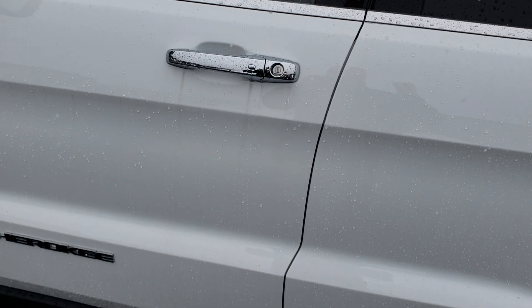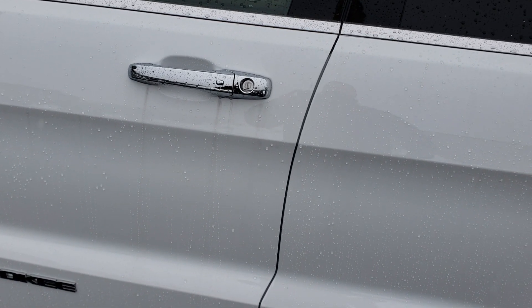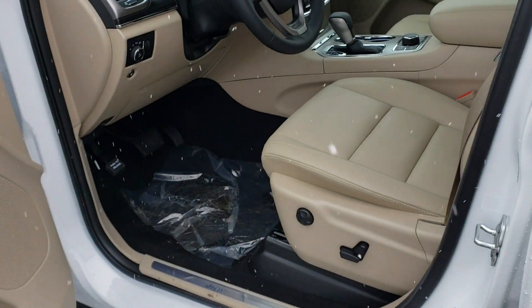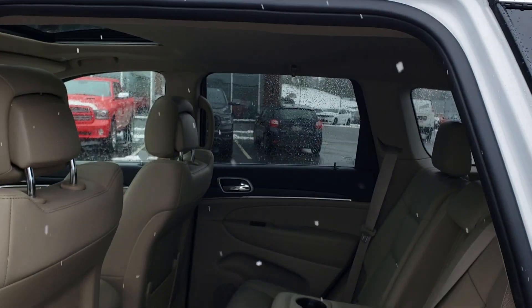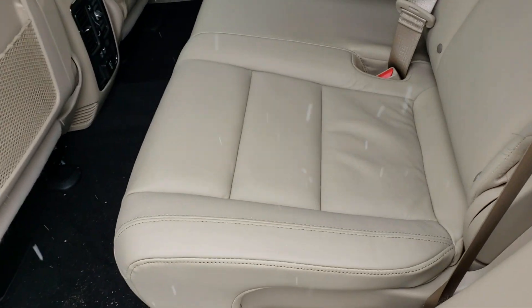This vehicle has the proximity sensor for the keys, so you can keep the key in your pocket, just walk up to the vehicle, and it will unlock for you. It also has a really nice large backseat area that is very comfortable.